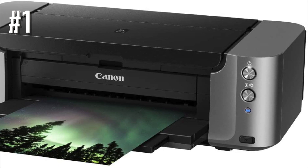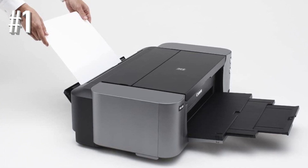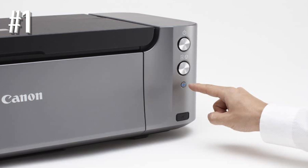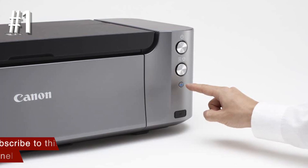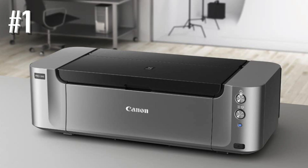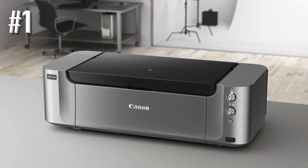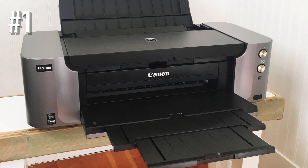Just three buttons decorate the front of the well-designed silver and gray casing: power, cancel/resume, and Wi-Fi. The Pro 100 offers an eight-color ink system that can handle prints up to 13 by 19 inches, and the main paper tray can handle up to 120 sheets of plain paper or 20 sheets of thicker stock photo paper. A single-sheet heavy stock input sits at the bottom of the rear of the printer. Weighing just over 43 pounds, the Pro 100 will need a dedicated space, but if you're looking to get serious about photo printing, that seems like a fair trade-off. Setup takes around 15 minutes or so if you're installing all the utilities and drivers.